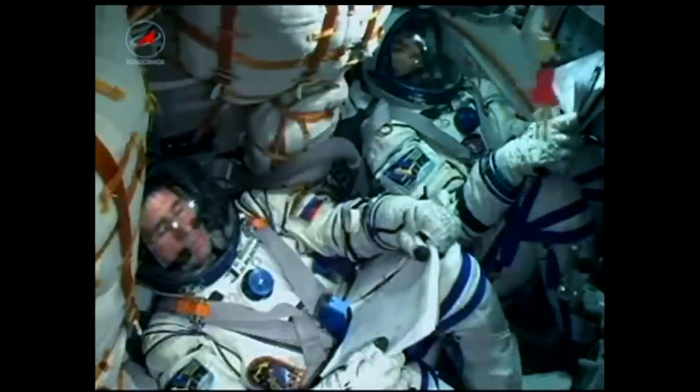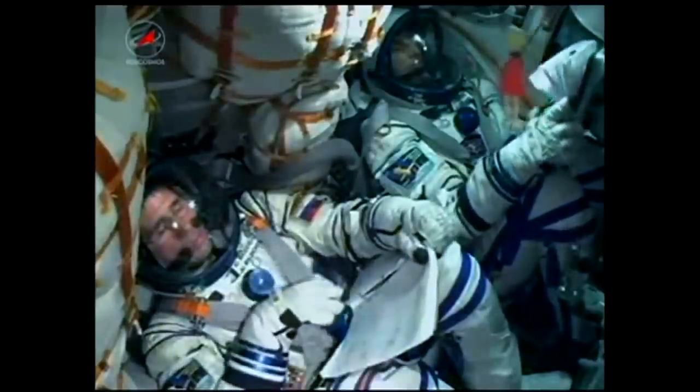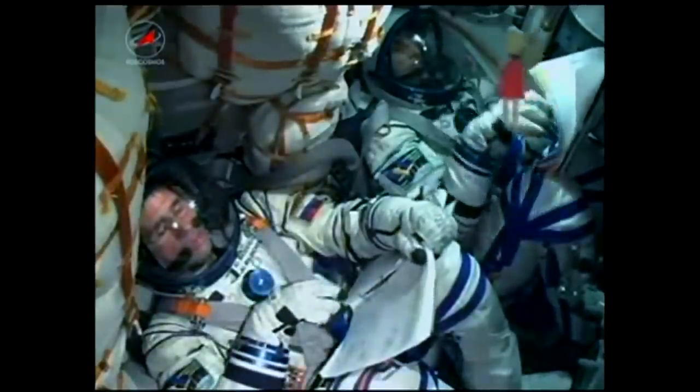90 seconds. Engines of stages one and two are operating nominally.